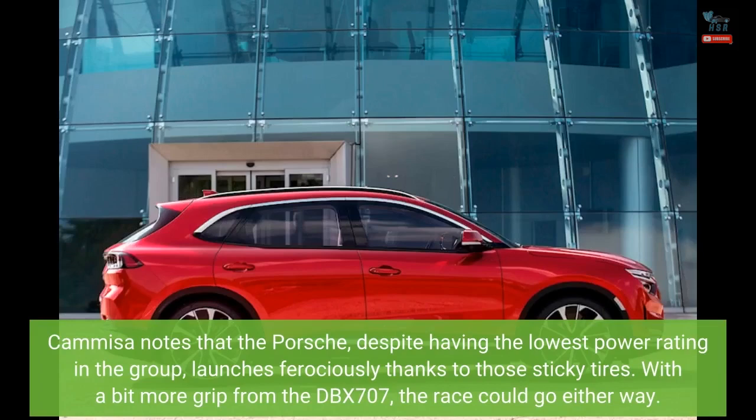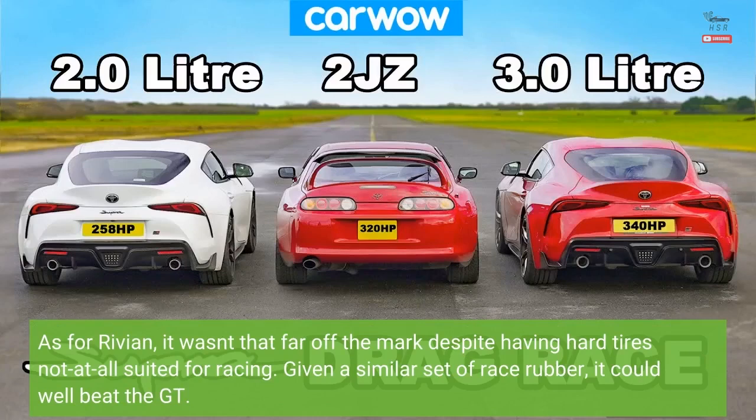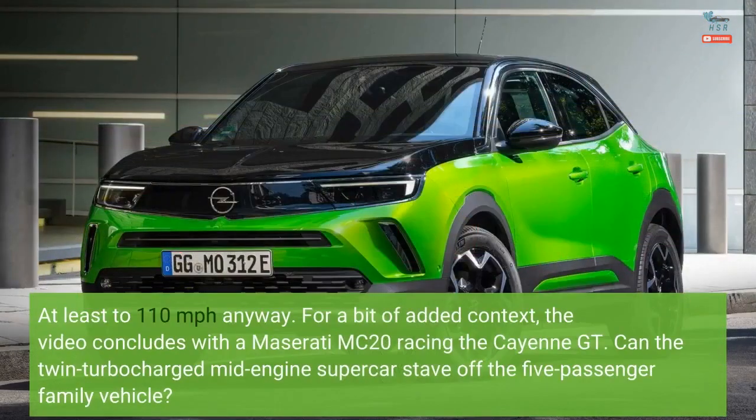Camisa notes that the Porsche, despite having the lowest power rating in the group, launches ferociously thanks to those sticky tires. With a bit more grip from the DBX 707, the race could go either way. As for Rivian, it wasn't that far off the mark despite having hard tires not at all suited for racing. Given a similar set of race rubber, it could well beat the GT, at least to 110 miles per hour anyway.